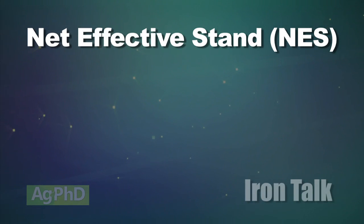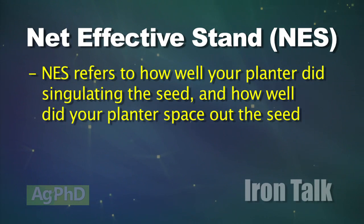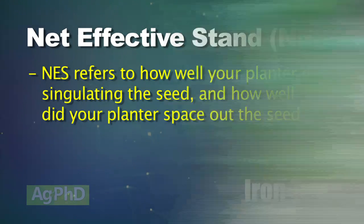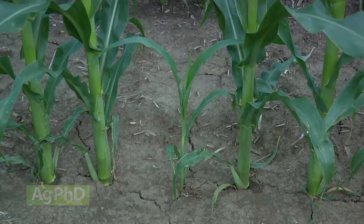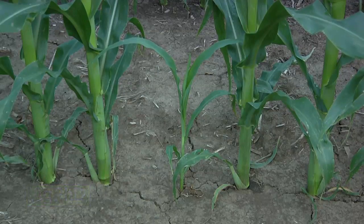We've talked about net effective stand before. It means how well did your corn planter do singulating the seed — basically avoiding dropping doubles and triples — as well as how even was your emergence. If a corn plant comes up a week later than the plants on either side of it, it often becomes a weed rather than a viable and productive plant.